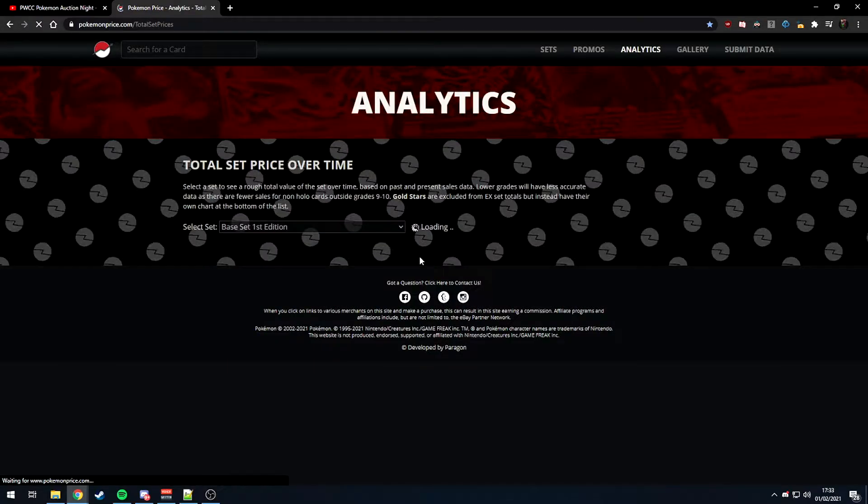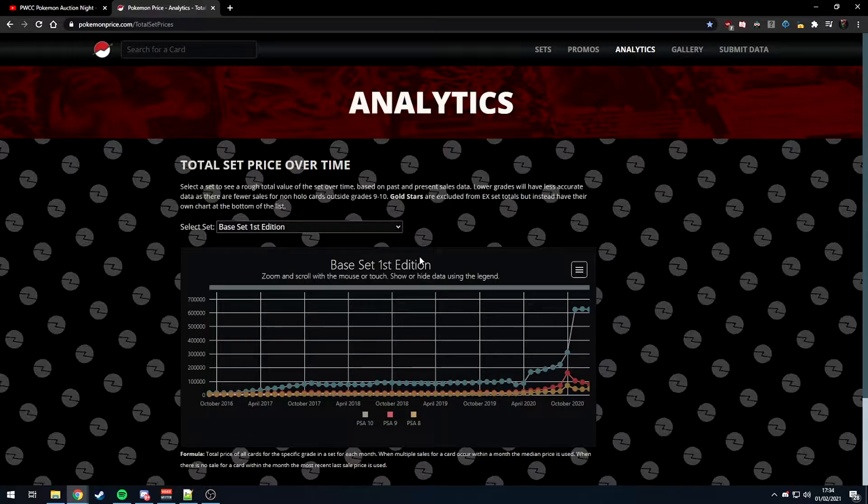I saw this on Graded Gems' trading card talks video recently — they spent about 40 minutes going through these graphs, mainly interested in the PSA 10 price. But as cards become rarer over time, you need to understand that PSA 9s, 8s, and 7s are going to be desirable. There are a lot of cards at PSA right now which are going to come back with 7 and 8 rates as opposed to 9s and 10s.